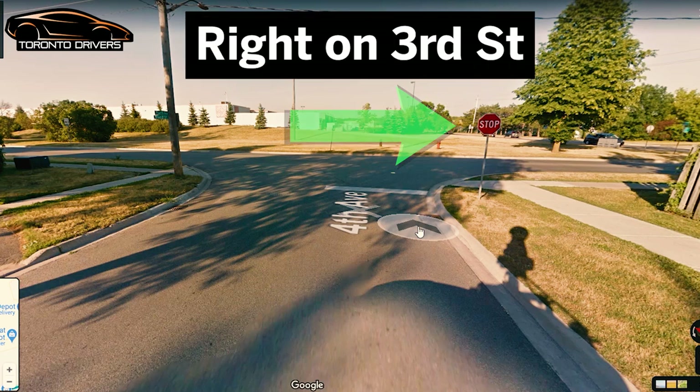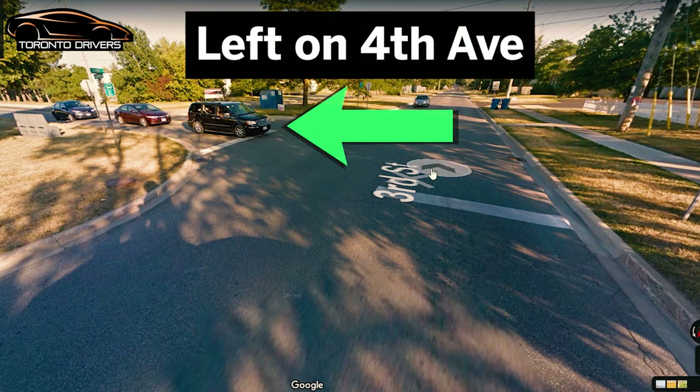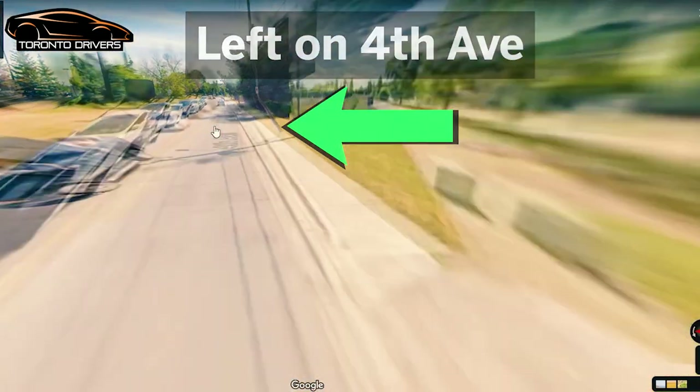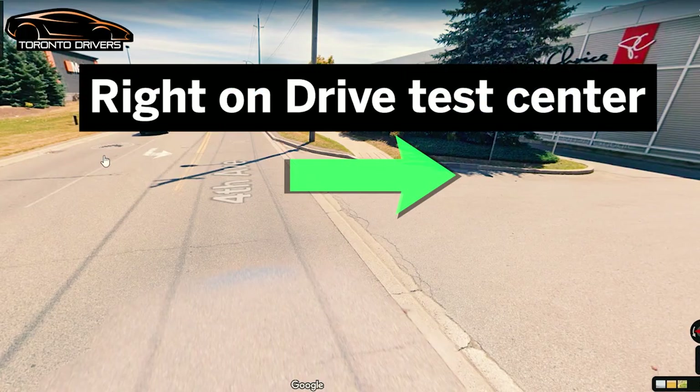After the right turn on Fourth Avenue, the first stop sign you come across, you're going to make a right turn on Third Street. Right after that right turn, you're going to make a left turn at this all-way stop sign on Fourth Avenue, and you go back to the drive test center.